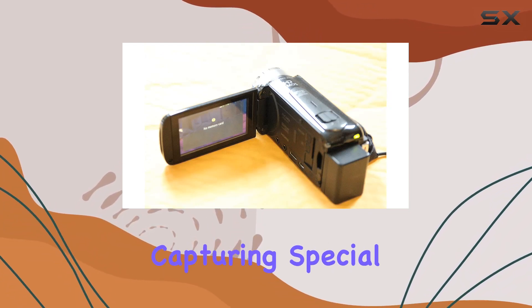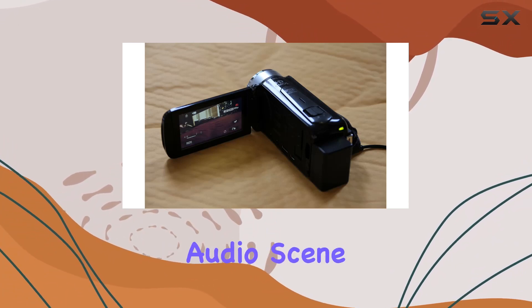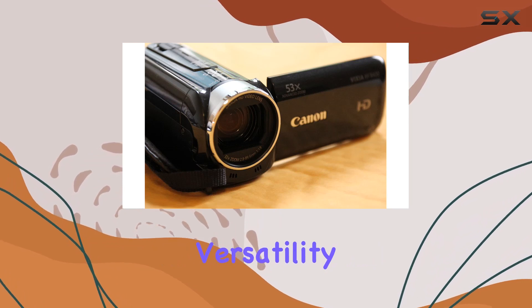Whether you're a parent capturing special moments with the dedicated baby mode, or an enthusiast wanting to explore various shooting scenarios with audio scene select, the Vixia HF-R400 offers versatility for all users.